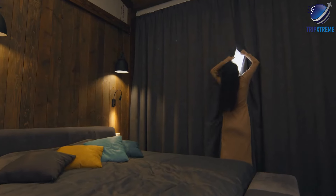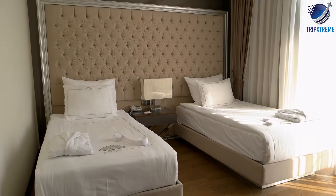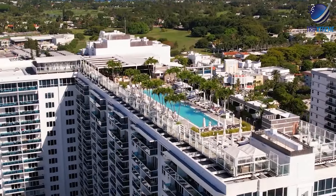Accommodation options in Mid Beach include luxury resorts like The Edition and the Faena Hotel, as well as upscale vacation rentals with ocean views.